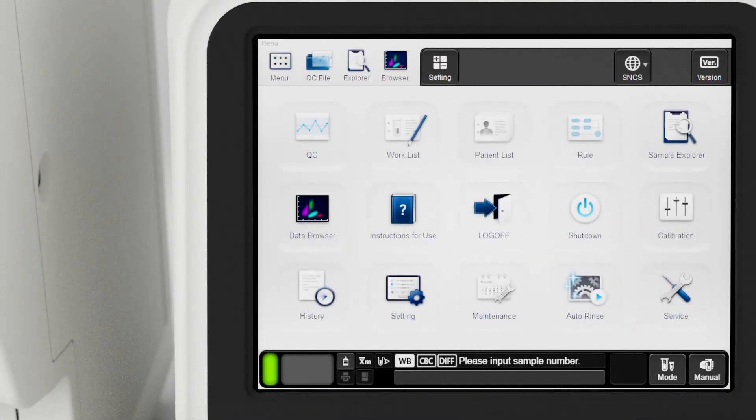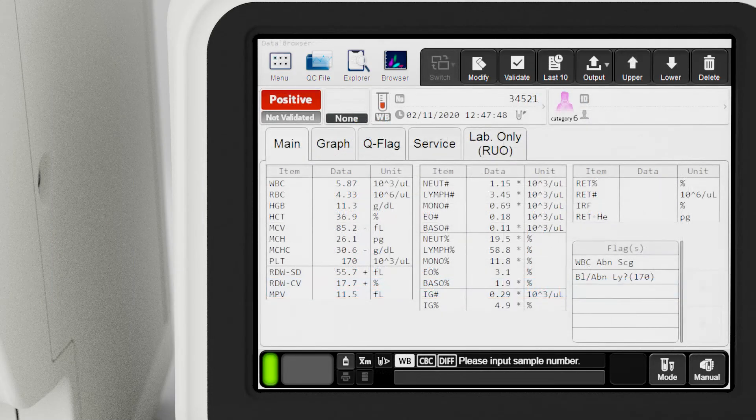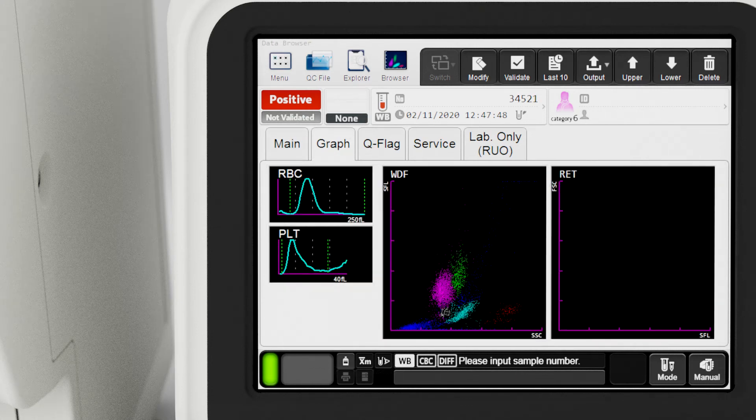CBC analysis results can be viewed on the sample explorer screen. The XNL database can store up to 10,000 analysis results. Results are printed on a graphic printer or directly transmitted to a host computer. You can view the analysis result including histograms and scattergrams on the data browser screen.